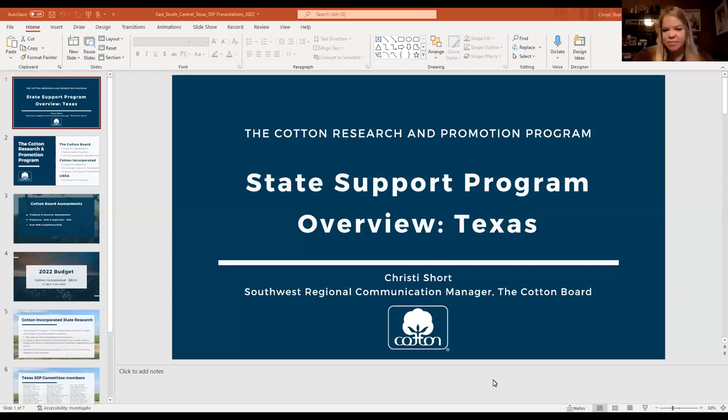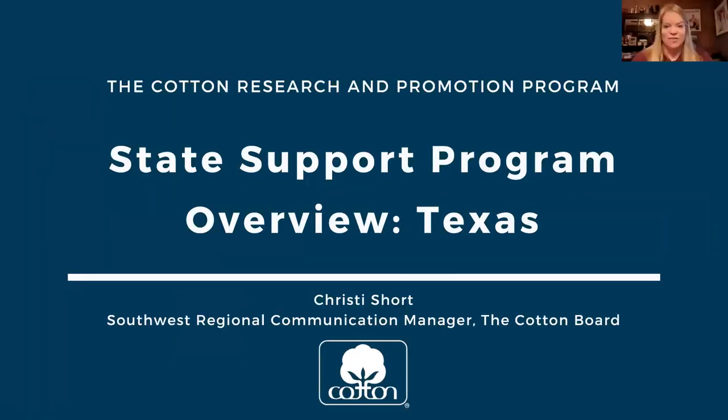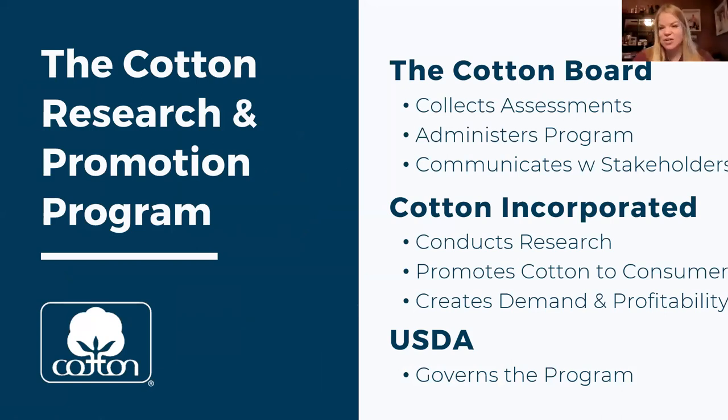A brief overview of the cotton research and promotion program. There are essentially three arms of the checkoff program for cotton. At the Cotton Board, we collect the per-bale assessment on all bales of upland cotton ginned in the United States, and we also collect an assessment on the cotton content of goods imported into the United States. We administer the program by contracting with Cotton Incorporated to actually carry out the program.